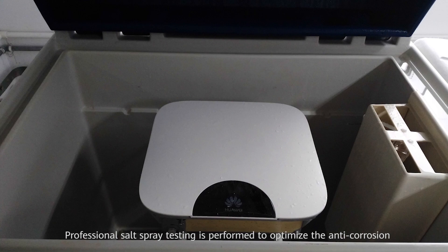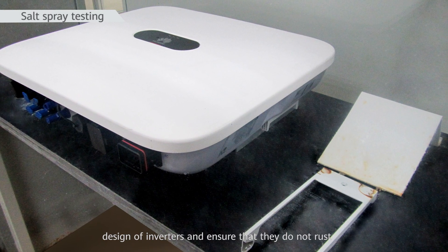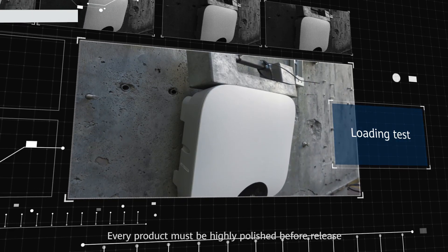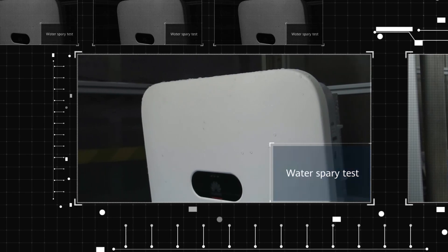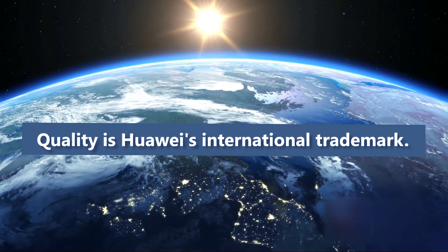Professional salt spray testing is performed to optimize the anti-corrosion design of inverters and ensure that they do not rust. Every product must be highly polished before release — quality is Huawei's international trademark.